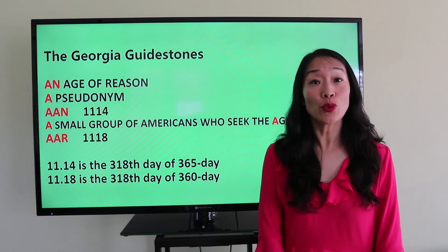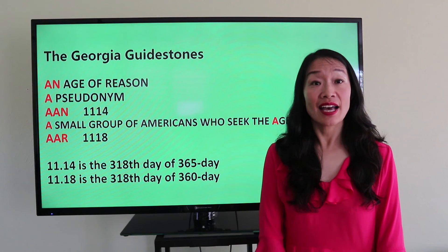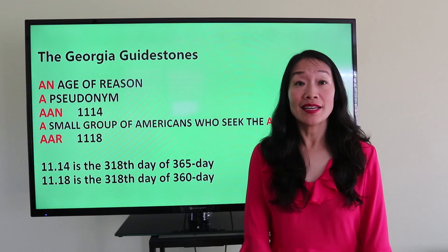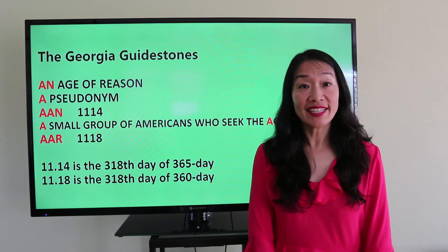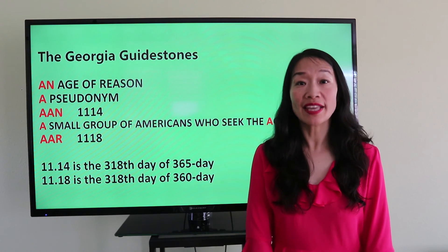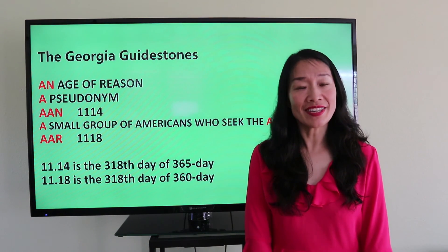Actually, November 14th and November 18th have a connection. November 14th is the 318th day of a 365-day calendar, and November 18th is the 318th day of the Roman calendar, which has 360 days in one year.